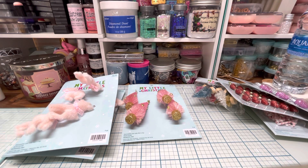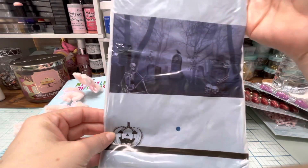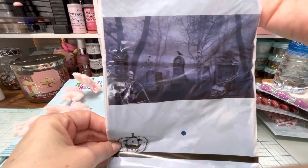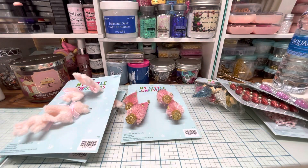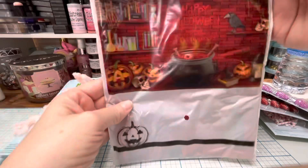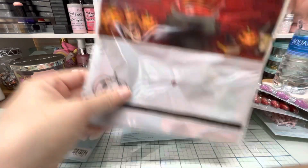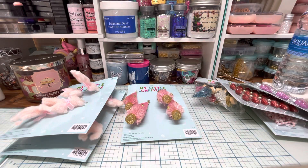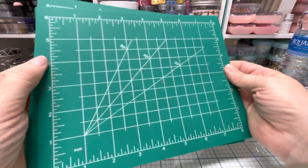My husband found these wall decorations and just had to have them. One is like a graveyard — really spooky, I love the crow sitting on the tombstone. Then he also found one that says Happy Halloween with a bubbling cauldron with eyeballs and bones in it. I don't know what he's gonna do with those, but he wanted them. And then I found two more of some items so I stocked up.